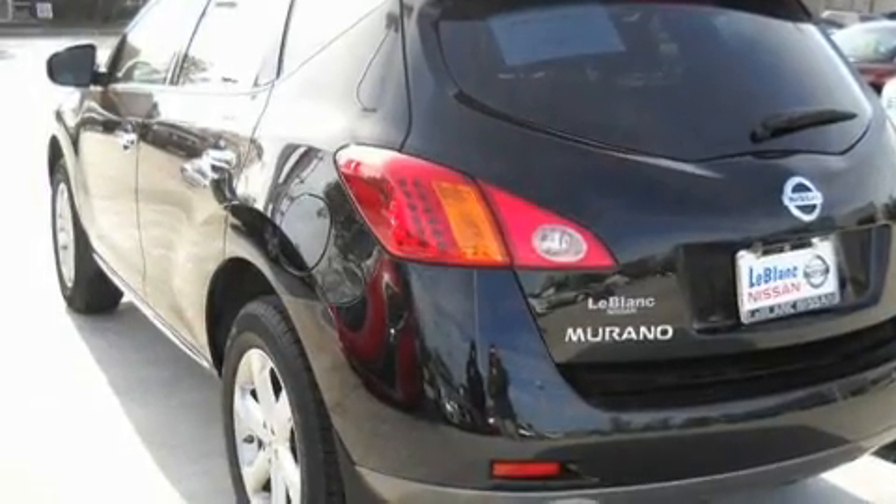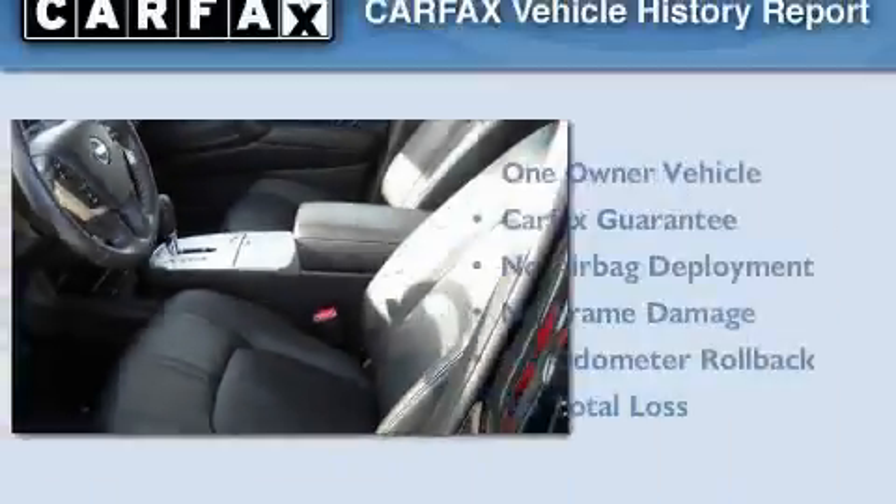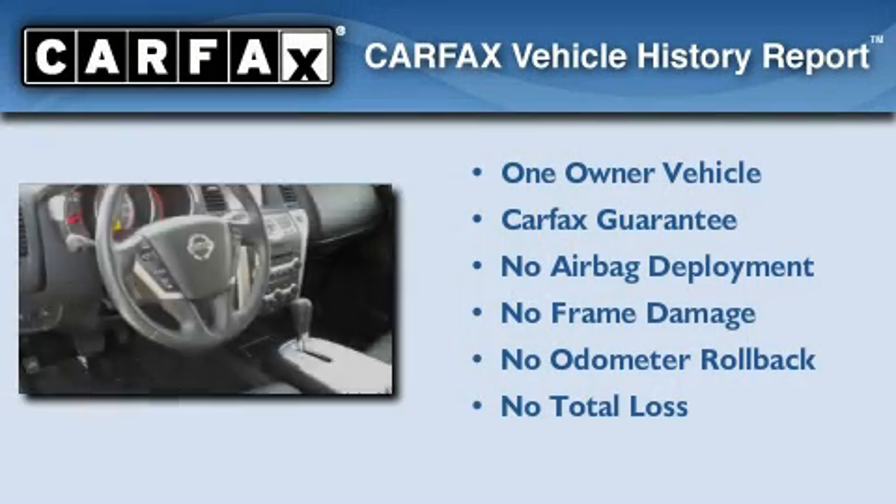It also features a CD player, a low tire pressure indicator, and a traction control system. This vehicle has fewer than 18,000 miles on the odometer. This Nissan has had only one owner and it qualifies for the Carfax buyback guarantee.